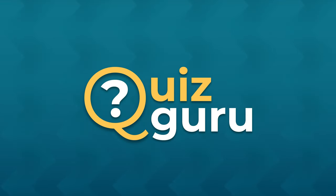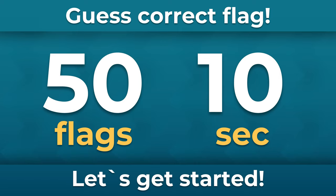Hi, it's Quiz Guru! Let's see how well you know flags. I'll show you 50 pairs of flags and you have to guess which one is correct. You have 10 seconds for each guess. Let's get started!